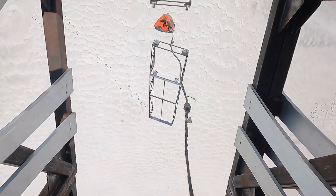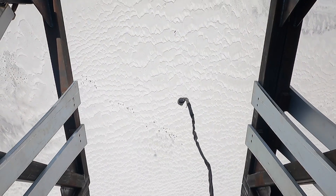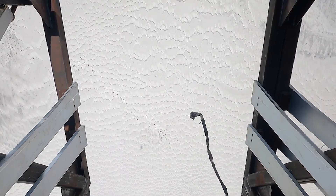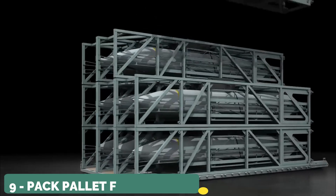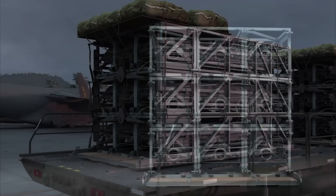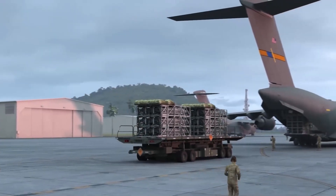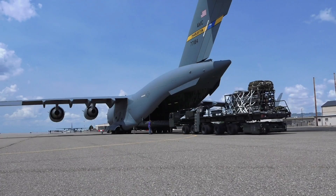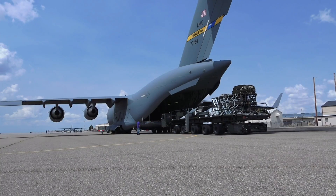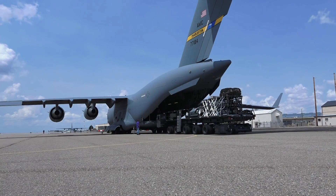Rather than customizing specific aircraft for the arsenal ship role, Rapid Dragon uses self-contained palletized munitions called deployment boxes that can be loaded aboard any C-130 in a 6-missile magazine or C-17 with a 9-missile magazine. These modular deployment boxes allow for maximum variety in both weapons deployed and space utilized, while keeping production costs low.